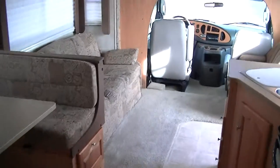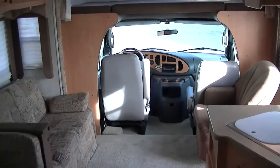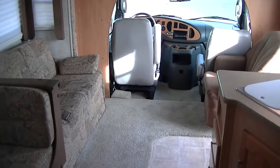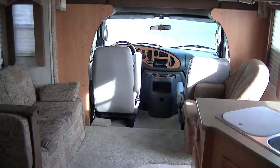Well, that about wraps up the tour of this delightful Class C Forester by Forest River. Out here at Budget RVs of Texas, we really do have an RV for every budget. Come on down and see me — ask for Bob Barker and let me put a Budget RV in your rearview mirror.